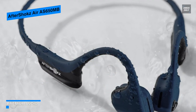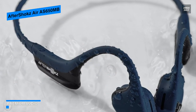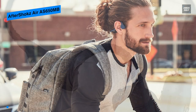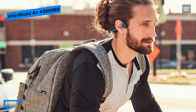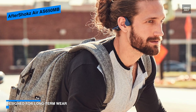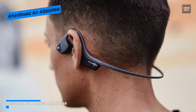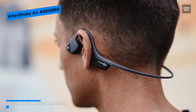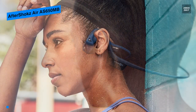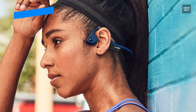Since it utilizes bone conducting technology, you can still listen via vibration even when the ears remain bud-free. With an IP55 rating, these Air headphones can withstand sweat, dust, and moisture, while streaming is possible from a Bluetooth-compatible mobile device for up to 33 feet away, whether you mute work or work out.